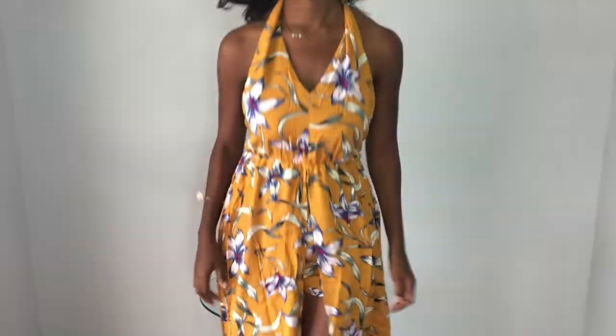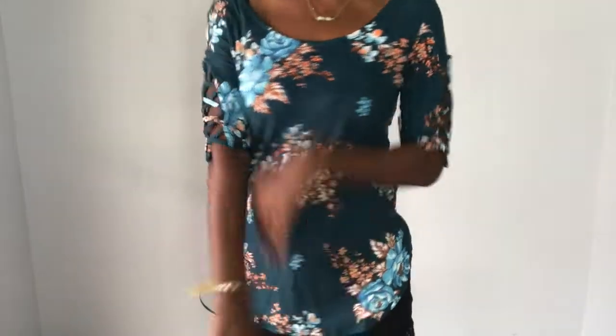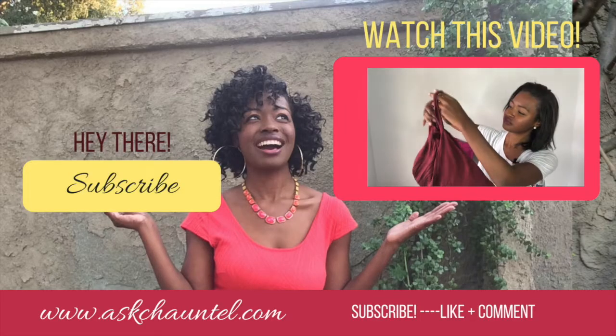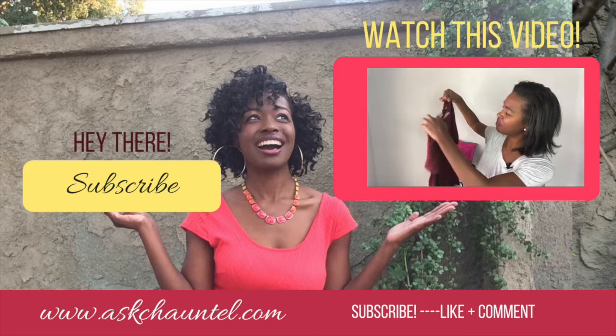I hope you guys enjoyed this Nadine West unboxing! Please be sure to give it a thumbs up if you did. I would love to know — what was your favorite outfit? Which one would you like to wear? Hugs and kisses, we'll see you guys next time!